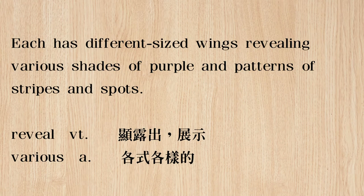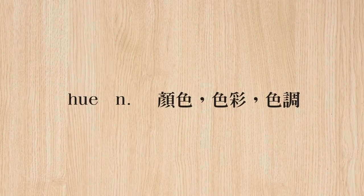Looking at the next sentence: 'Each has different sized wings, revealing various shades of purple and patterns of stripes and spots.' So each kind has bigger or smaller wings, and 'revealing' means 'showing' various — a lot of different kinds of — shades of purple, and patterns of stripes and spots. It's not just one shade. Another word for shade, when talking about colors, is hue, H-U-E. Different hues or different shades of purple, and different patterns of stripes and spots on these butterflies.